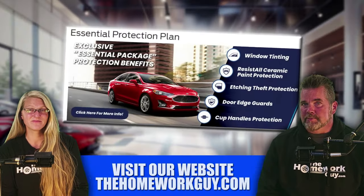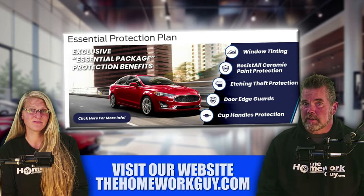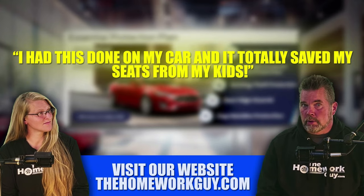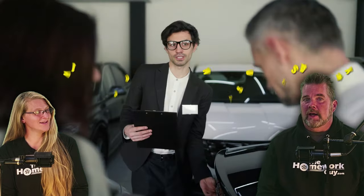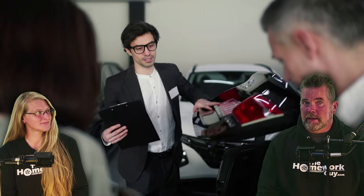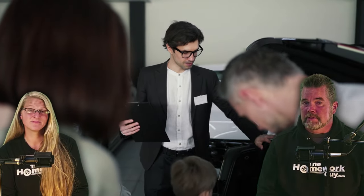Dealers train their salespeople to provide verbal assurances that the fabric protection has been applied, making statements like, 'I had this done on my car and it totally saved my seat for my kids.' This story is total BS — the guy probably doesn't even have kids. The customer has no technical knowledge or tools, and most customers have no idea these are just rehearsed lies. The good news is there's an easy way to catch a dealer in a lie — you can test the fabric.